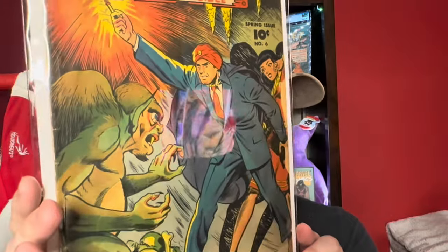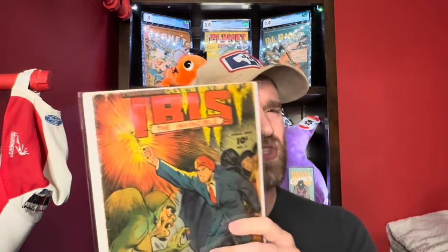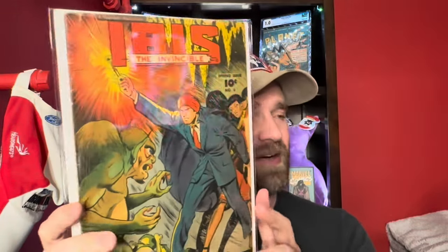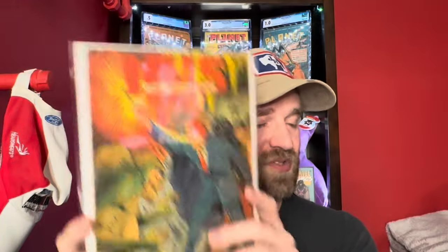Then we've got Ibis the Invincible number 6 — kind of a horror monster cover. This one is lower grade than I was hoping; I think the spine was split and reattached with tape on the interior, and there are a couple little chips on the side. But it still has a pretty decent amount of value. Colors are great on this copy — a very nice presenting copy. Those split spines are brutal. Ibis the Invincible number 6.